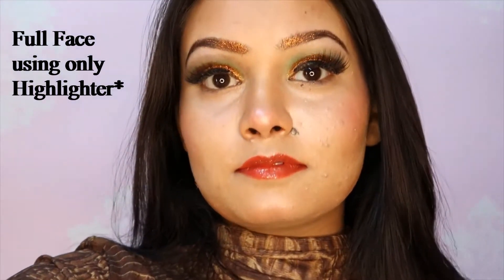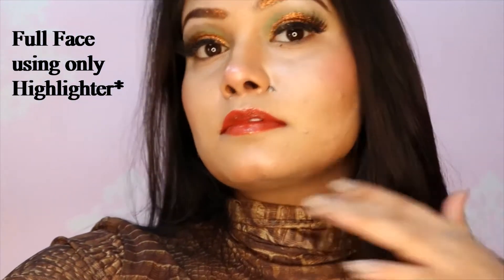Hello beautiful people! This is the look I created, inspired by a full face makeup challenge that was going on. Make sure you watch till the end, and let's get into the video.